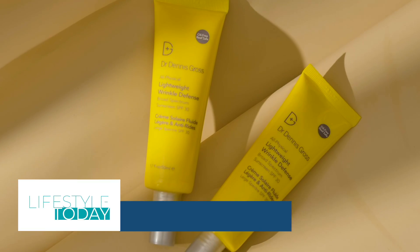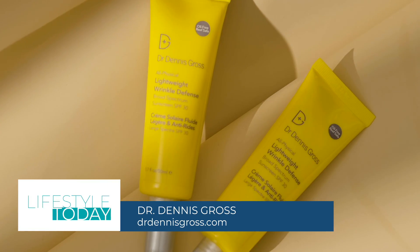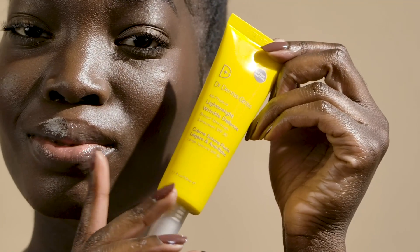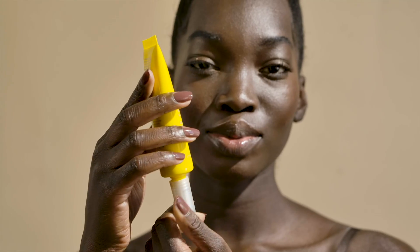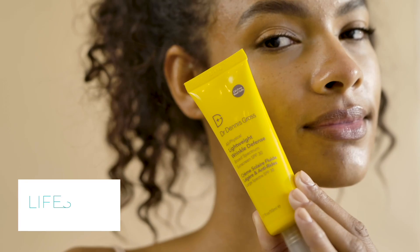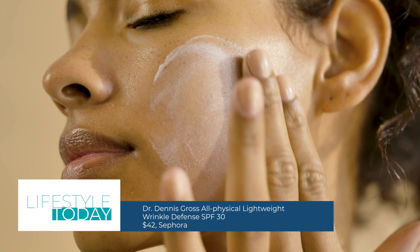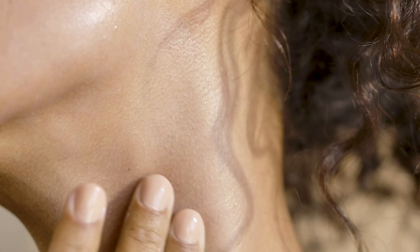One of the most essential things you can have is sunscreen. Dr. Dennis Gross has created this all-new physical lightweight wrinkle defense with SPF 30. The physical sunscreen works as a physical shield to protect against sun damage, unlike chemical sunscreens, which are absorbed. What makes this sunscreen unique is that it blends to all kinds of skin tones and it doesn't leave that white cast.